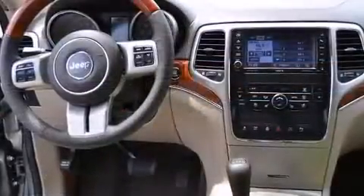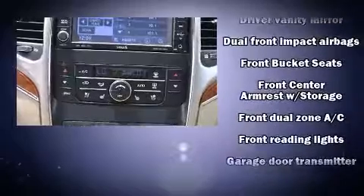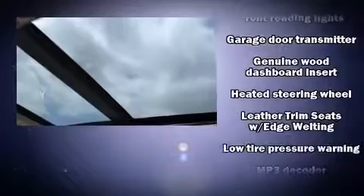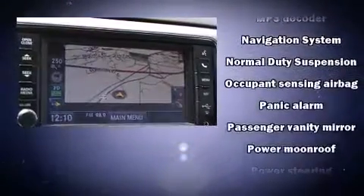A premium sound system drives 10 speakers, providing you and your passengers a sensational audio experience. Jeep ensures the safety and security of its passengers with equipment such as traction control, brake assist, and four-wheel disc brakes.